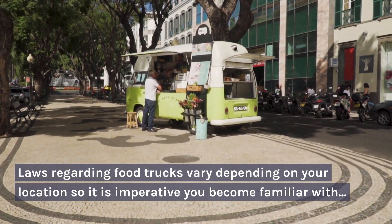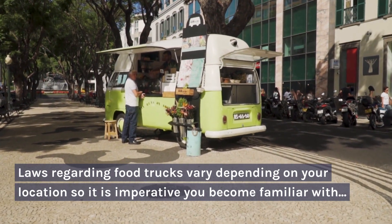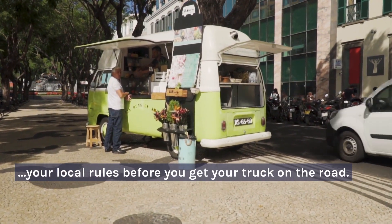Laws regarding food trucks vary depending on your location, so it is imperative you become familiar with your local rules before you get your truck on the road.